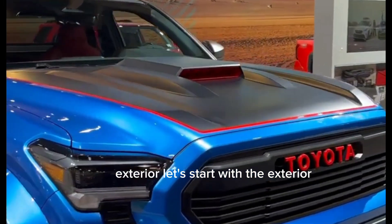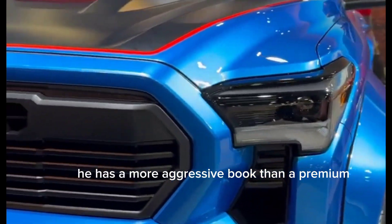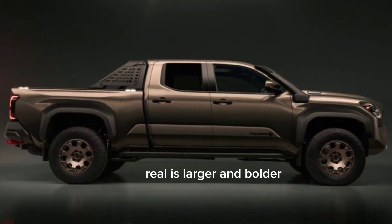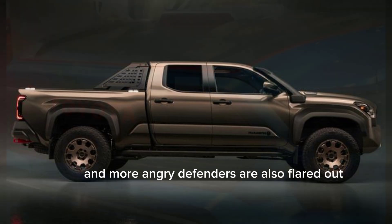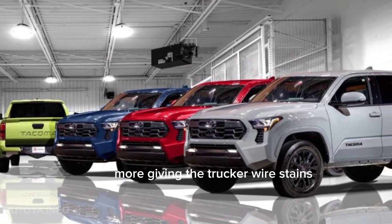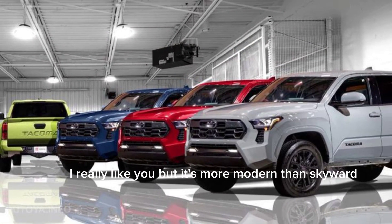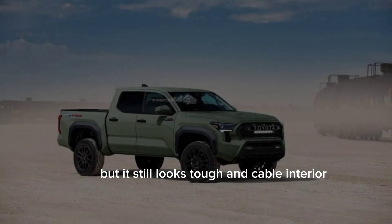Let's start with the exterior. The 2024 Tacoma TRD has a more aggressive look than the previous model. The grille is larger and bolder, and the headlights are now narrower and more angular. The fenders are also flared out more, giving the truck a wider stance. I really like the new look — it's more modern and stylish, but it still looks tough and capable.